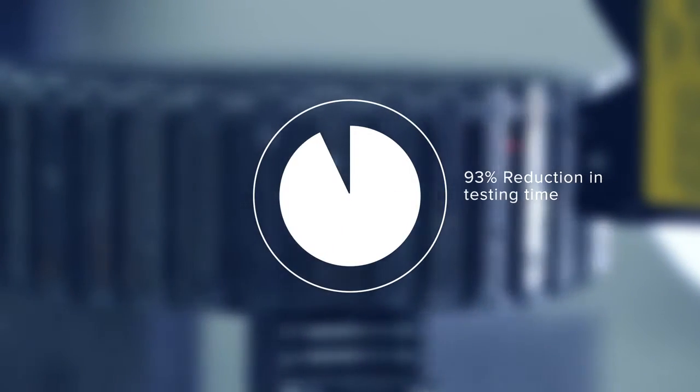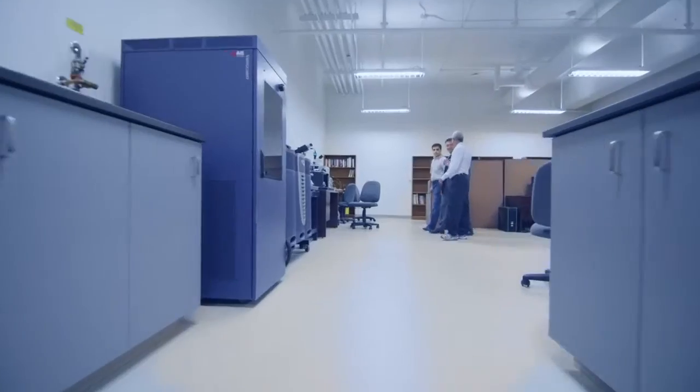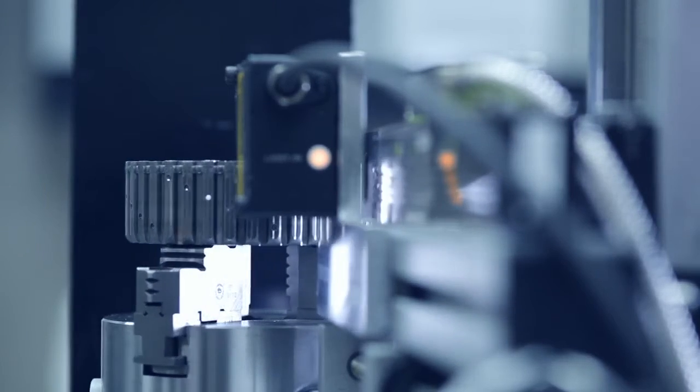We effectively reduced the time for testing by 93%. The hope is to be able to export this all over the world. It's being designed here, it's going to be built here. We've already created one full-time job, and we have several interns working on the project — so it is creating employment for Canadians.